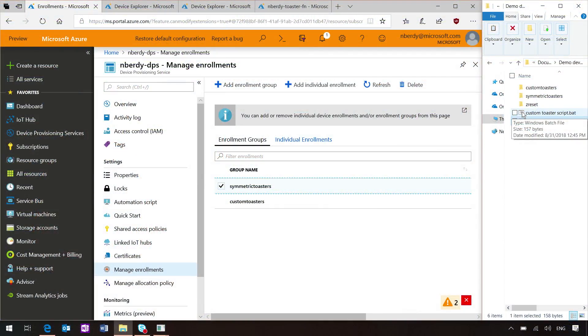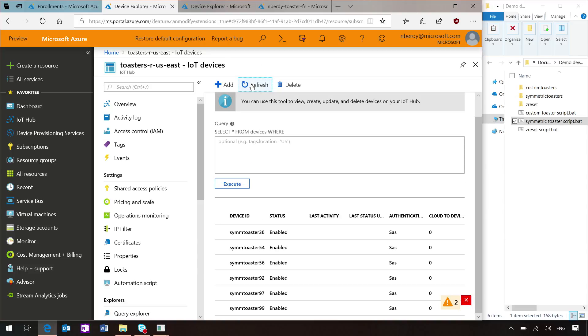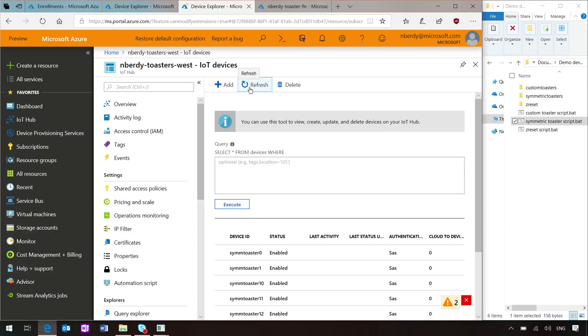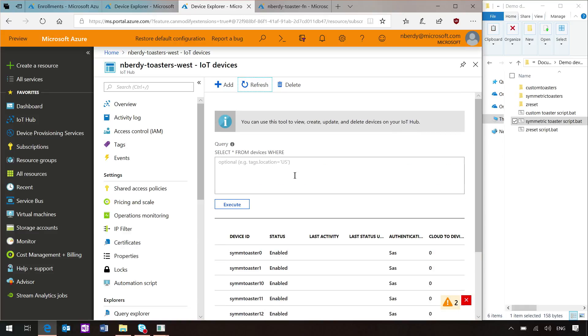You can have logic on your device that says: I'm trying to connect to the old hub, it doesn't work, let me go back to DPS. Some people want to check in with the provisioning service once a day, some on reboot. We recommend having some way of remotely telling a device it needs a reprovision, for security reasons — just updating it in DPS isn't sufficient to tell the device. Now if I go into Toasters R Us East and hit refresh, you'll see the devices are being removed. And over at Enverty Toasters West, I have all of my toasters here. The twin still has that same tag set.